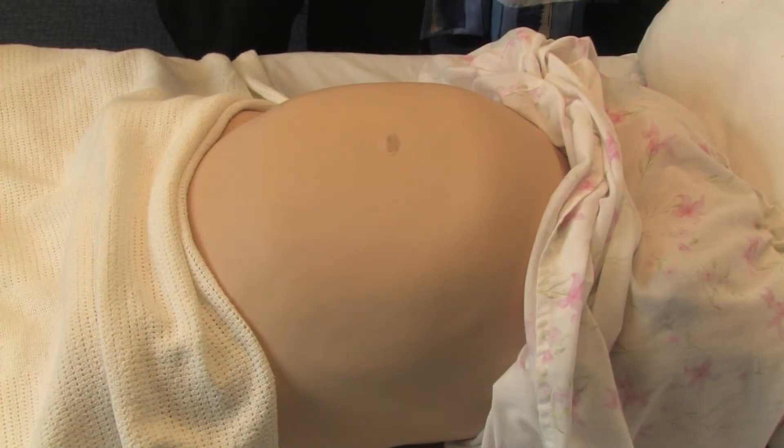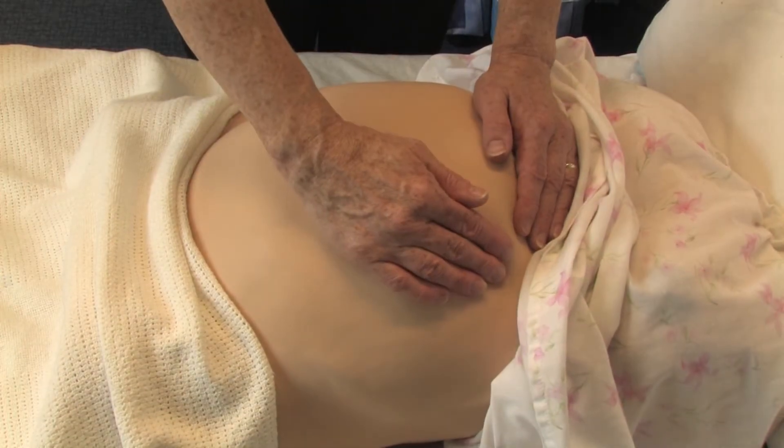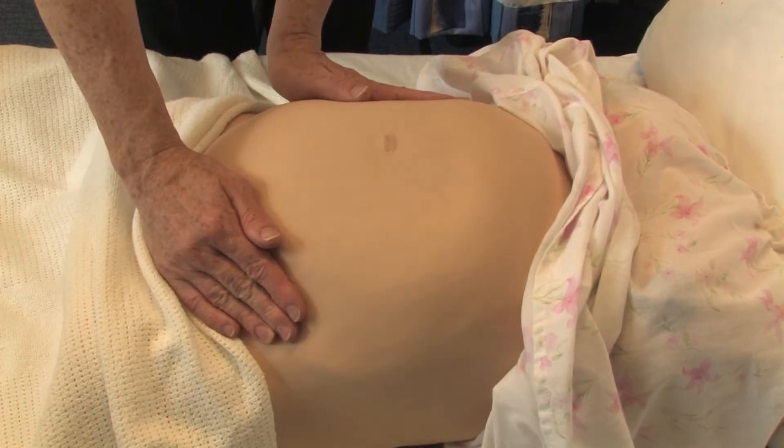Maintaining the woman's privacy and dignity at all times, abdominal examination is a very important part of the midwife's role. Firstly looking and then assessing fundal height, and then looking and feeling very gently across the abdomen for fetal position and presentation of the presenting part.